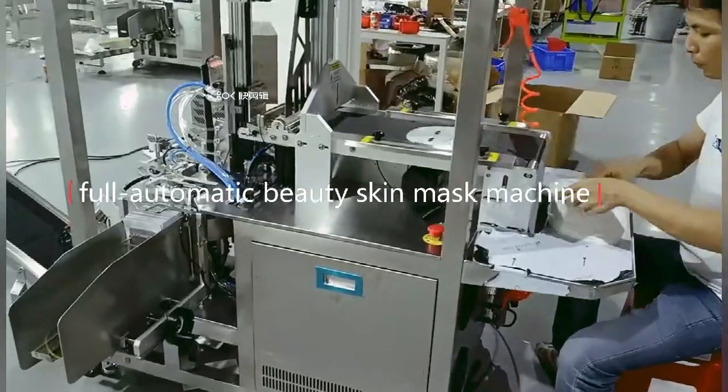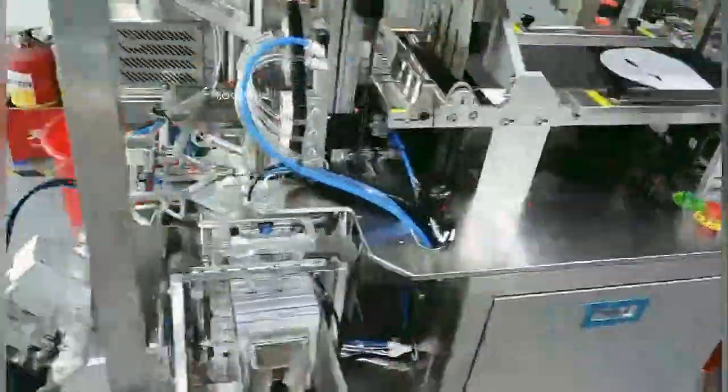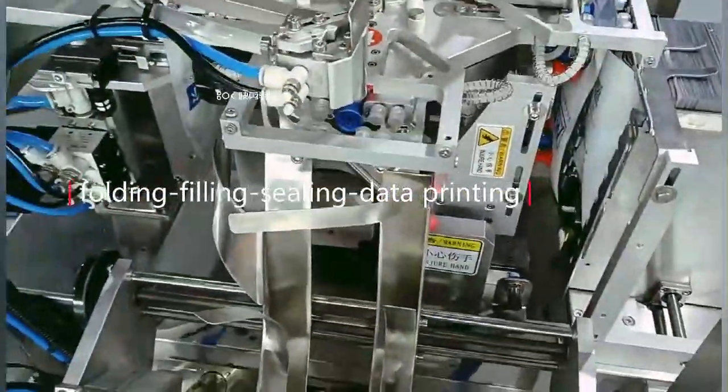Thanks for watching. Full automatic beauty skin mask packaging machine for folding the sheet mask, filling the liquid, and sealing.